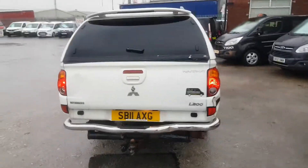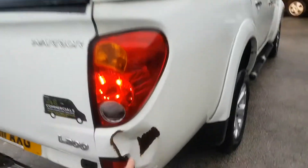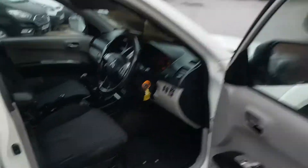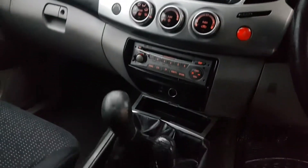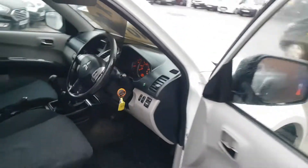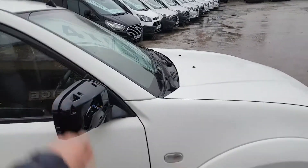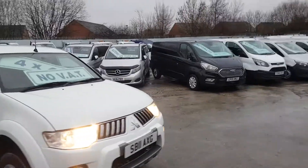It's got the tow bar with electrics. There's a dent here on the back corner. It also has roof bars. The cap is missing on the back of the mirror — as mentioned, it's a part exchange vehicle.